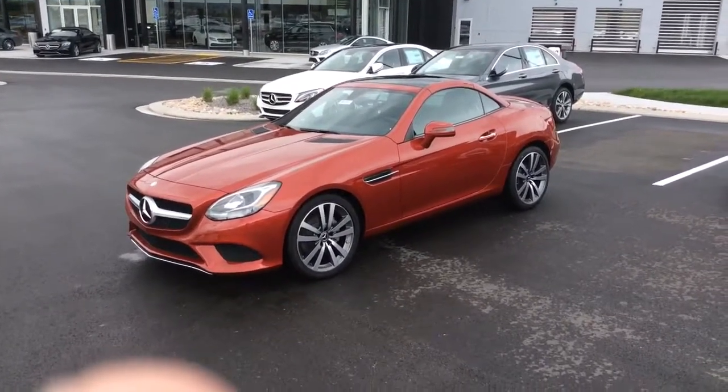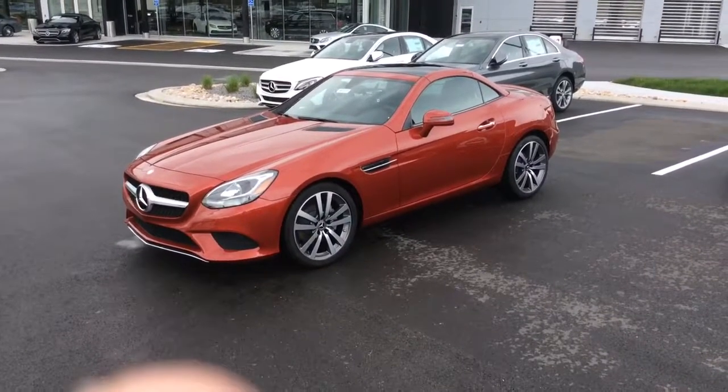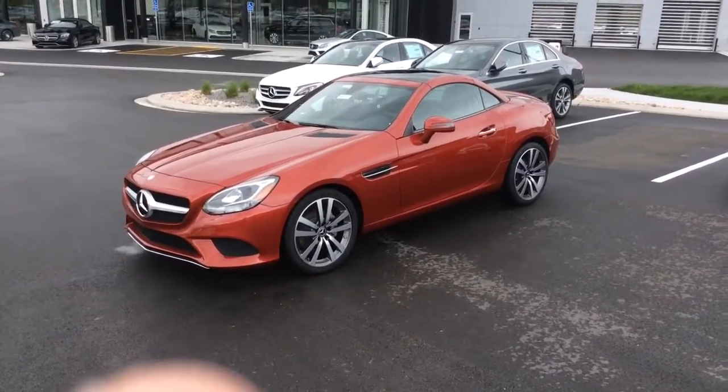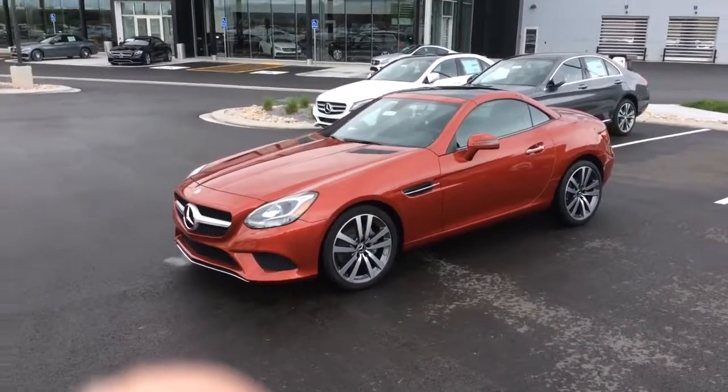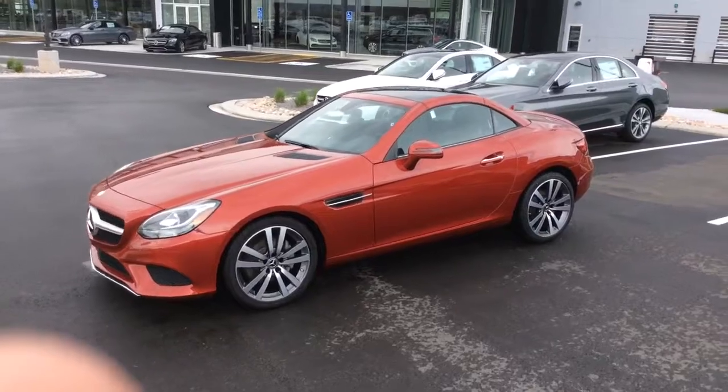Hi Penny, my name is Adam with Mercedes-Benz of Farmington. I'm the one that called you last night because I received your lead through Trucar USAA on the SLK. Now this is the SLC, the model that replaced it, and it's in the color patterns that you wanted — with the red exterior and the black interior.